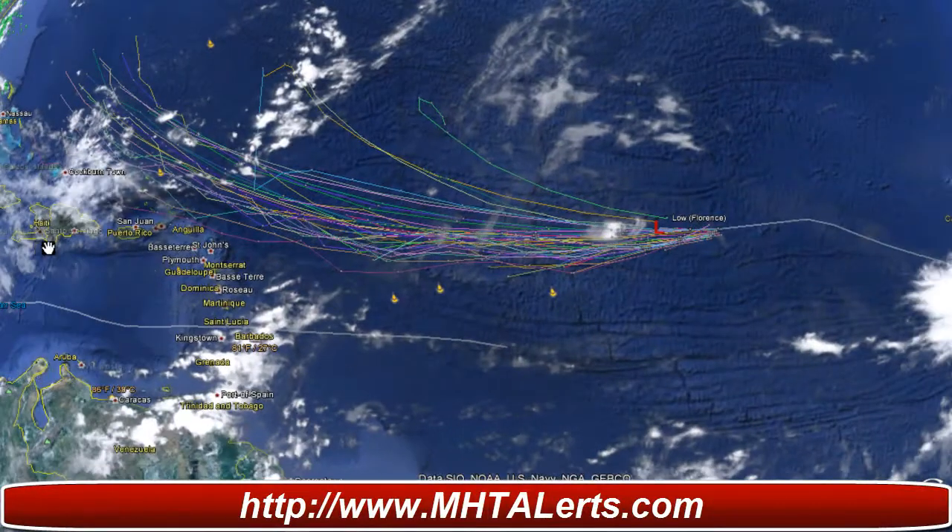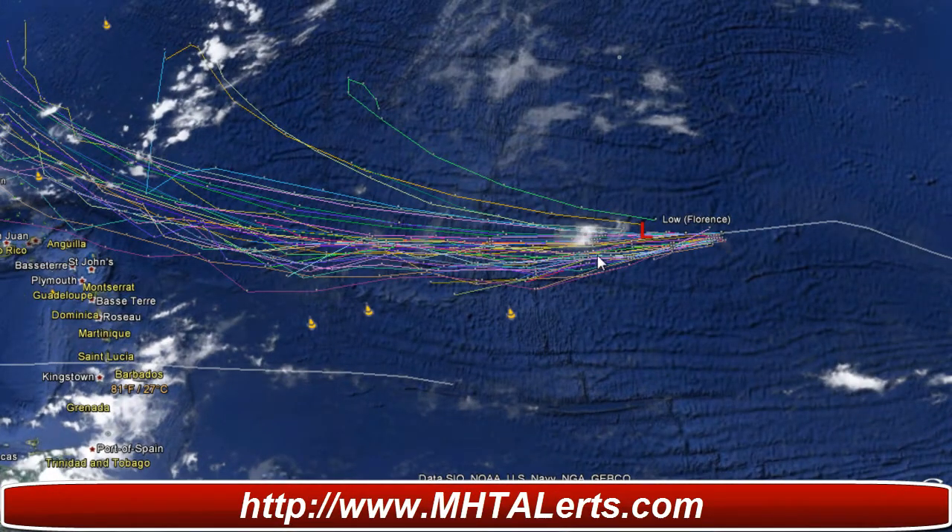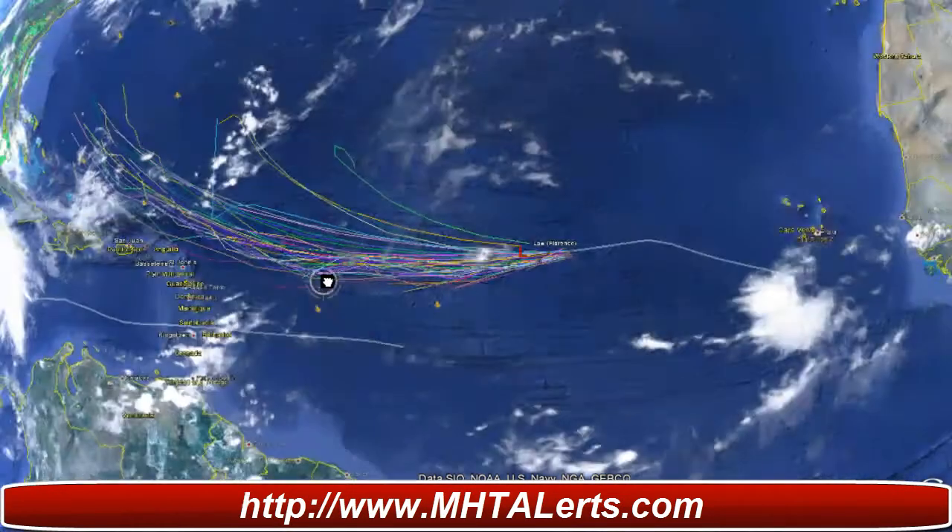Taking a look at tropical storm Florence, which is now tropical depression Florence — there's not much left of that storm. I'd like to bring up the National Hurricane Center so we can take a look at the latest update.